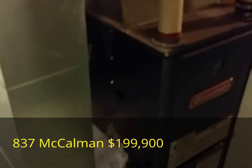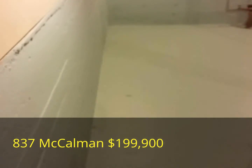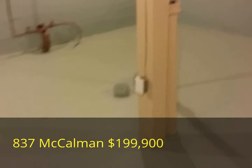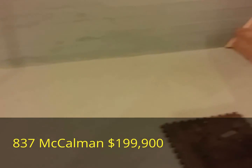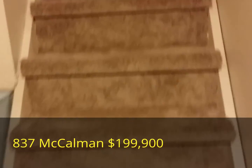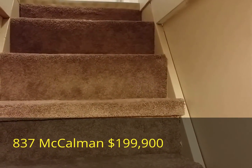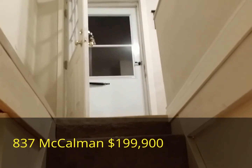So 837 McCallmon — fully renovated, close to schools, close to shopping, and close to downtown — a great deal, available for the low price of $199,900. Enjoy!